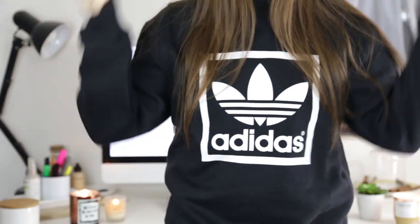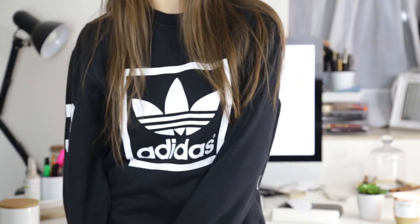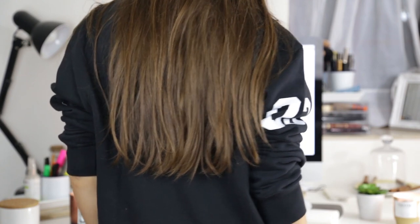Also from Foot Asylum is this Adidas jumper — again men's, as they mainly do menswear, though they do women's shoes and accessories. I really like the logo on the front, the numbers on the side, and it's got stripes on the back — I thought it was really interesting. I got this in a men's small so it'll be nicely oversized, which I like anyway. This was £49.99.